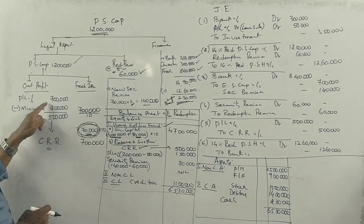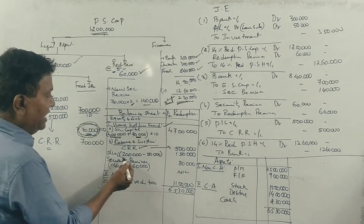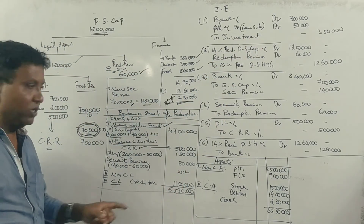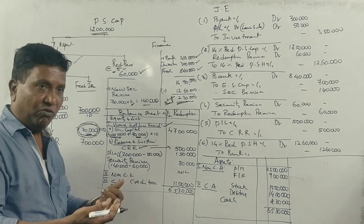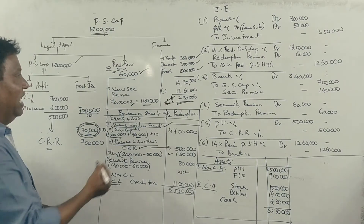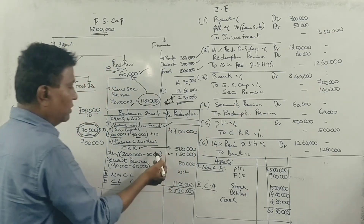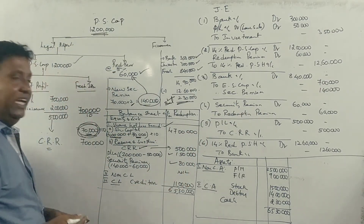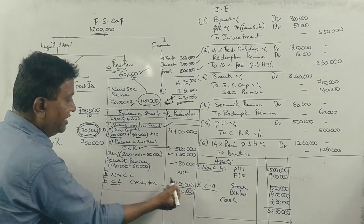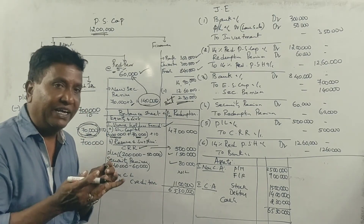Profit and Loss account maintains a minimum balance as required. The investment was sold at a loss of 50,000. The Profit and Loss account balance comes to 1,50,000. The securities premium stands at 80,000, reduced by 60,000 used for redemption premium, leaving 50,000 net. The total balance sheet is 65,30,000 rupees.